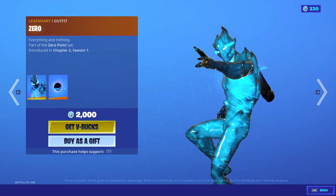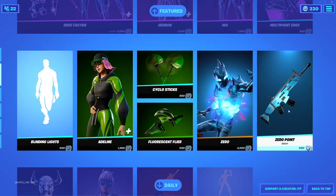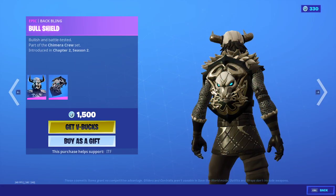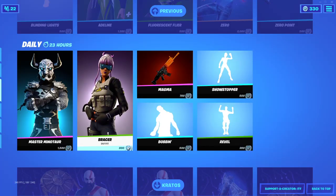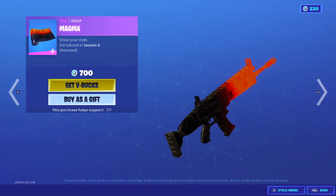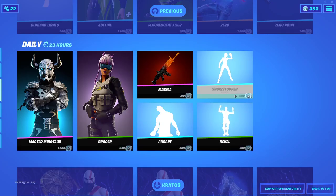We have the Fluorescent Flyer, we have the Zero skin with the back bling Black Hole, we have the Zero Point wrap. We have the Master Minotaur — wow — with a bull shield back bling, I haven't seen that skin before. We have Bracer, Sweaty, Magma wrap also back, and Showstopper.